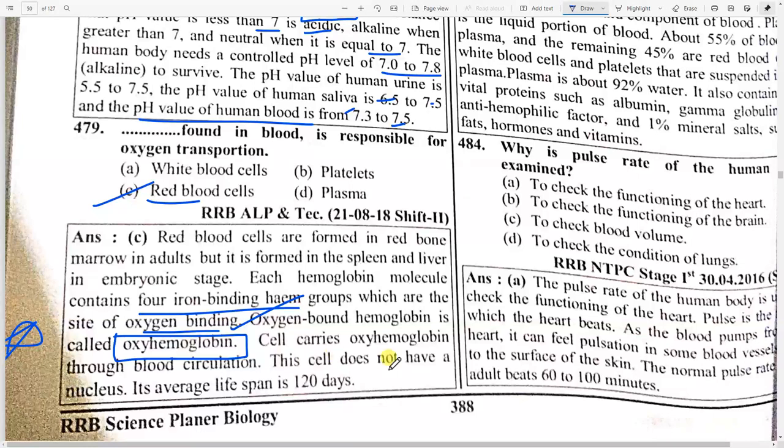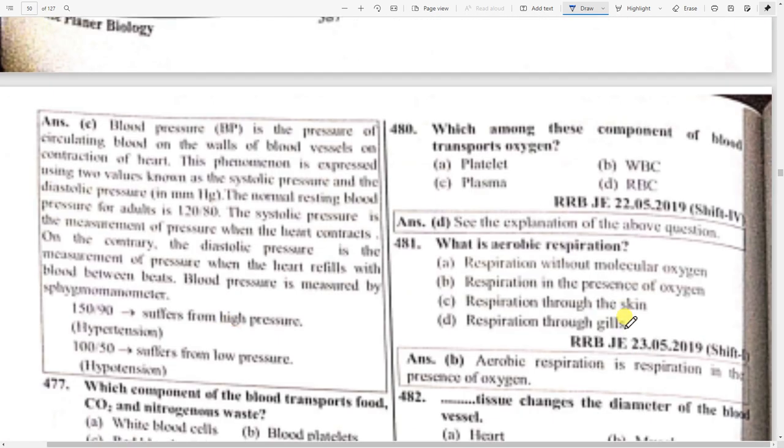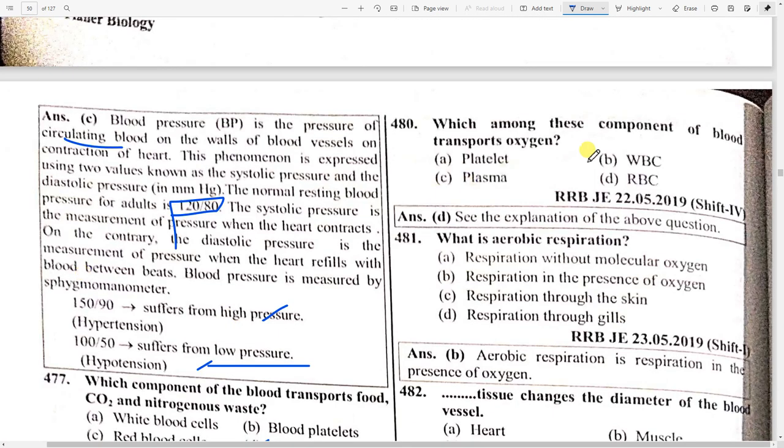RBCs carry oxyhemoglobin through blood circulation. RBCs do not have a nucleus and their lifespan is only 120 days. Which component of the blood transports oxygen? Option D — RBC.